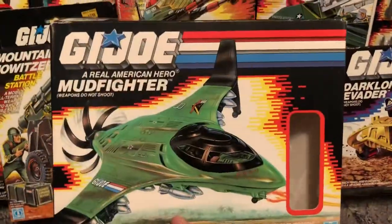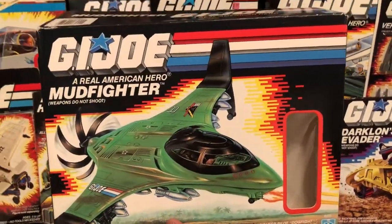Oh boy. What do you guys think of the Mudfighter? Comment below. 80s and 80s Now, out.